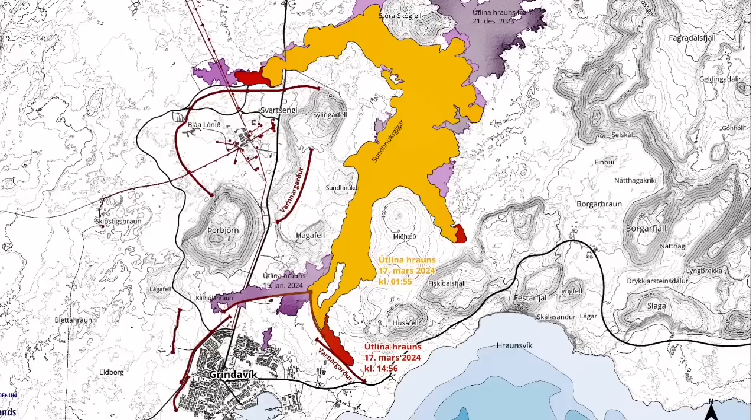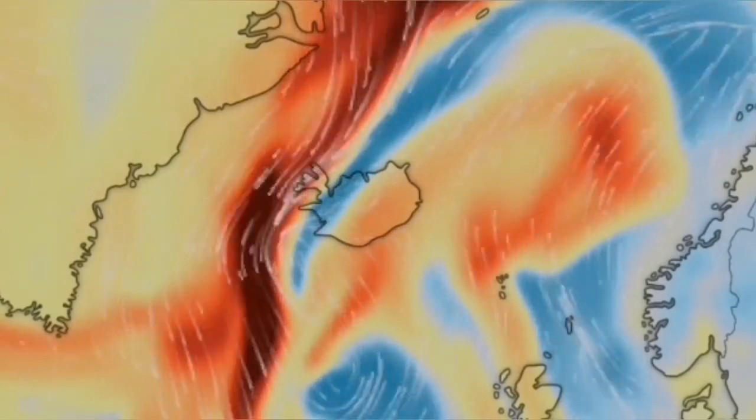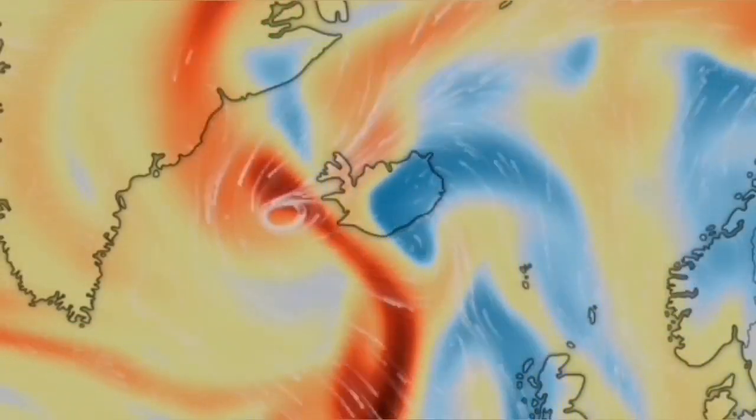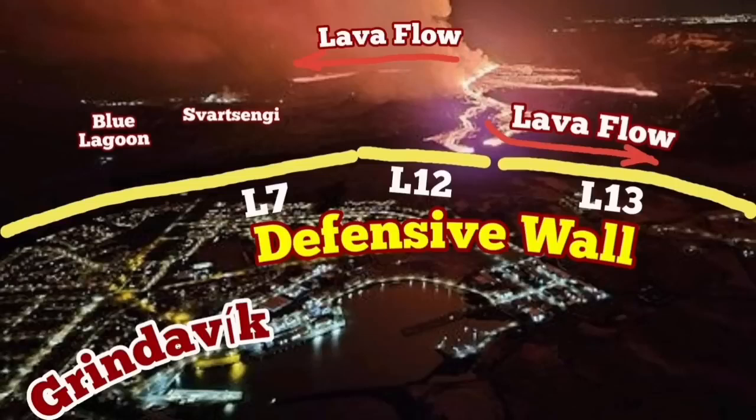Looking at the latest lava map, the spread is very extensive compared to other eruptions. The red area shows the latest flow since yesterday. It has actually slowed down but has not reached the sea, so the danger from gas pollution and creation of hydrochloric acid has not happened. However, we do have sulfur in the air, which caused the Svartsengi geothermal power plant to be closed.